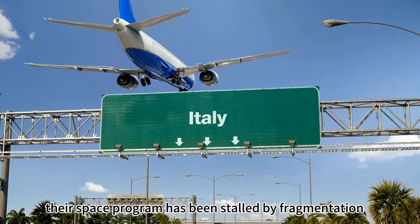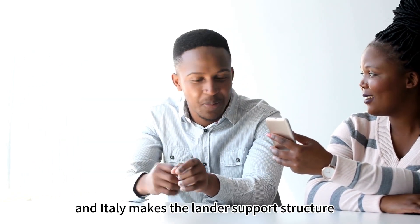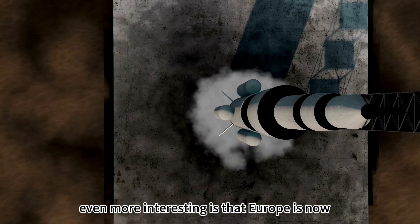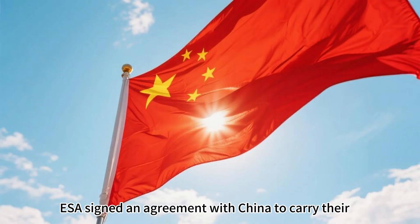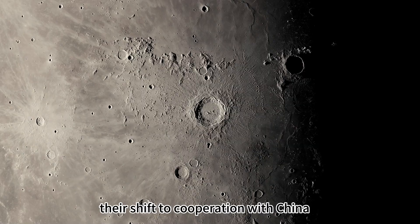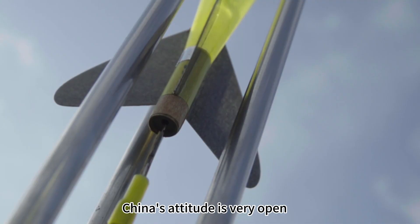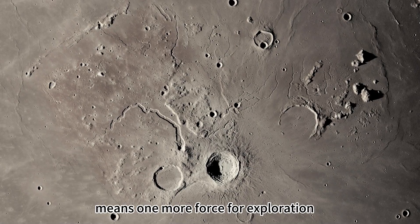Europe's regret is not an isolated case — their space program has been stalled by fragmentation. Germany is responsible for the probe's camera lens, France handles data processing, and Italy makes the lander support structure. Each country has its unique skills, but they fail to work together effectively. Even more telling is that Europe is now actively seeking cooperation: in 2024, ESA signed an agreement with China to carry their rover on Chang'e-7, essentially wanting to hitch a ride with China to search for water on the moon. Their shift to cooperation with China demonstrates who holds the core technology for lunar exploration.